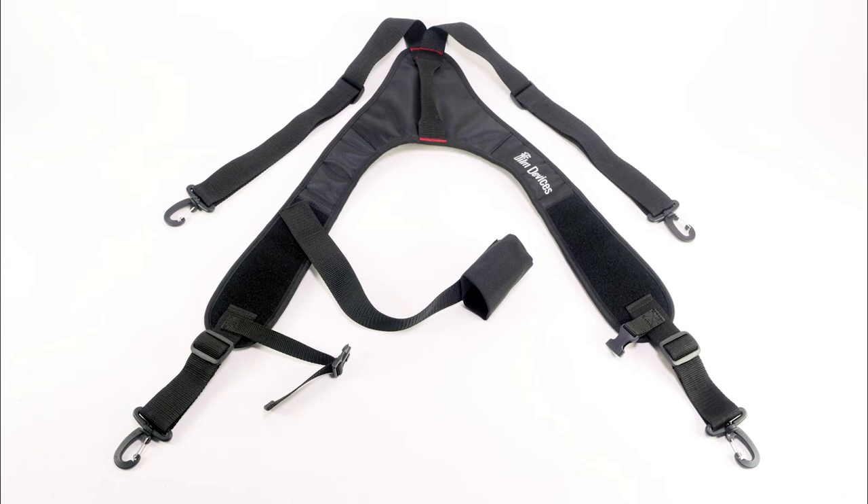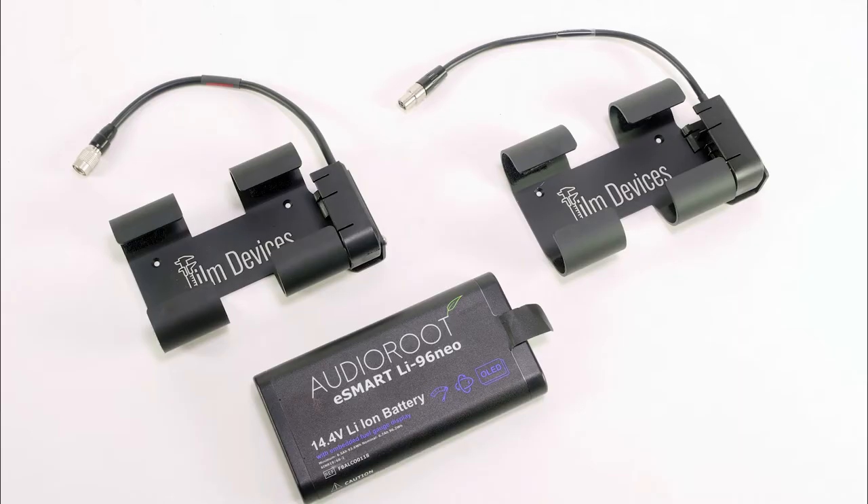It includes a boom pole sling for one-handed operation. Our exclusive smart battery sled can be purchased separately for your existing system. It is available with 4-pin Hi-Ros or TA4F connector. This will work with most existing distro systems.